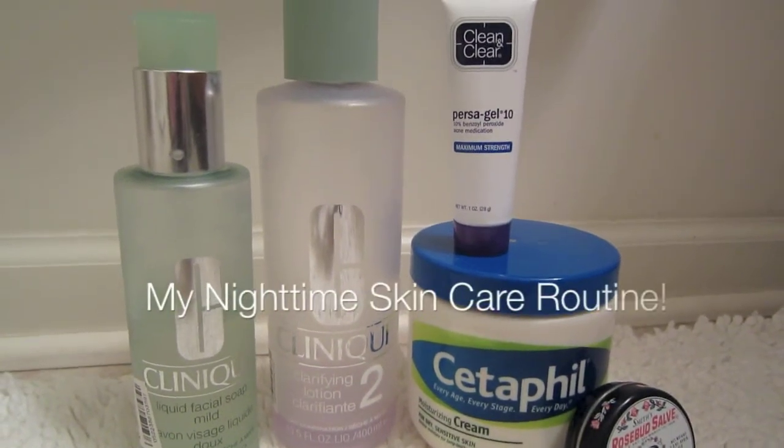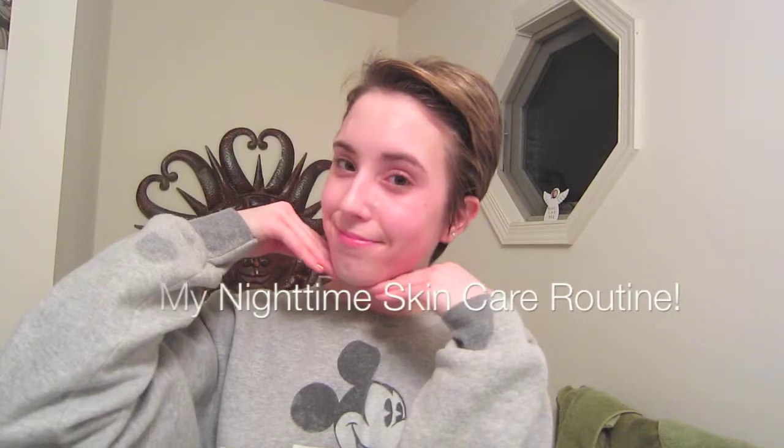So today I'm going to be showing you my new current nighttime skincare routine. So let's go ahead and jump into everything.